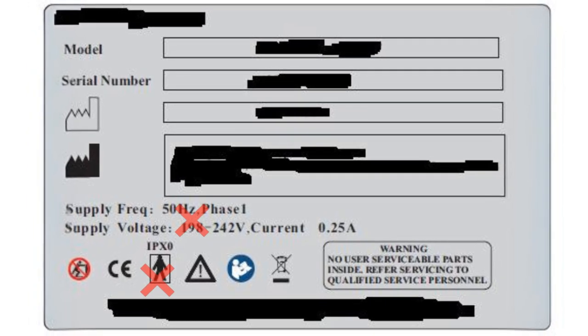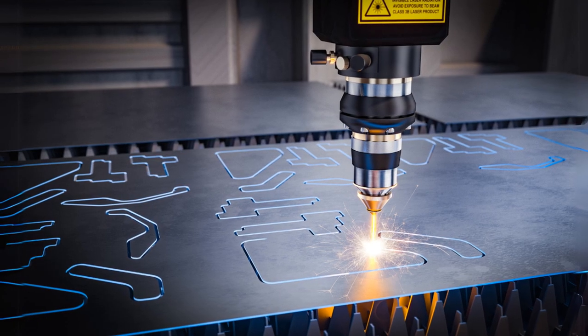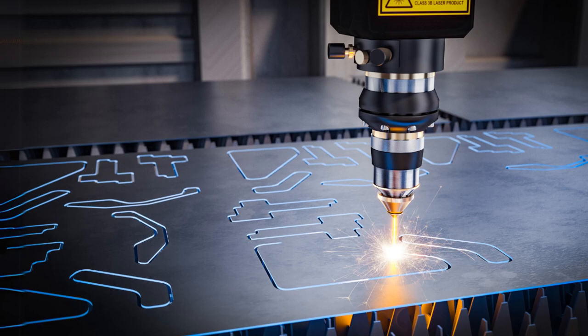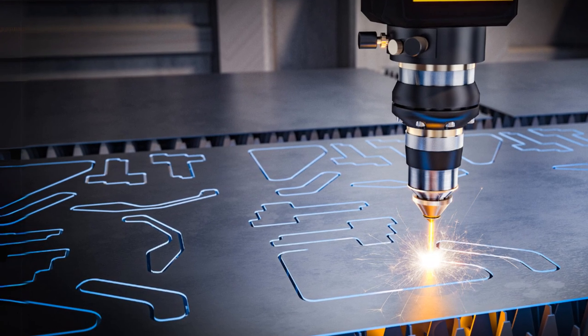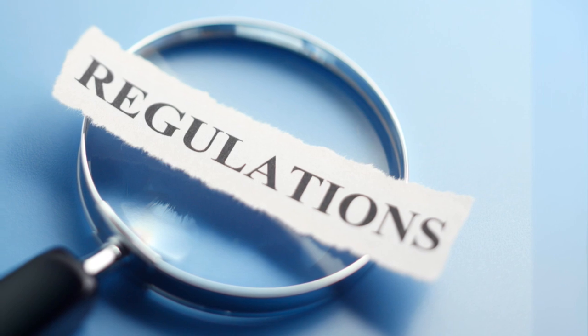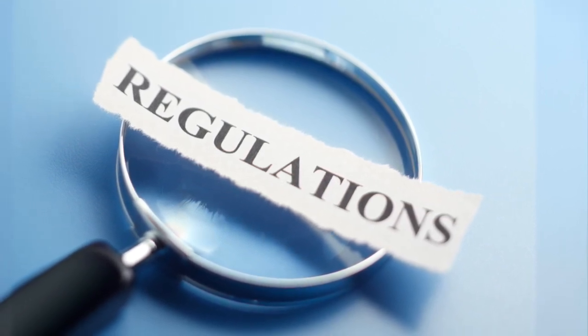Markings aren't limited to just physical labels. Depending on your device's size and materials, silk screening, engraving, laser marking, or embossing are all viable options. It's essential to pinpoint where all labeling and marking requirements are located across applicable standards, regulations, laws, and directives. This meticulous research ensures your device complies with all relevant requirements.